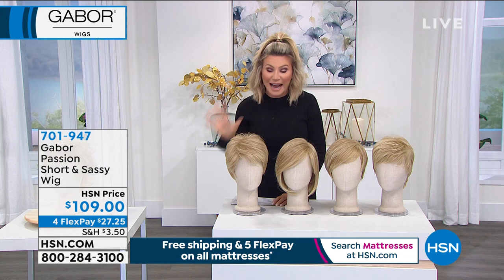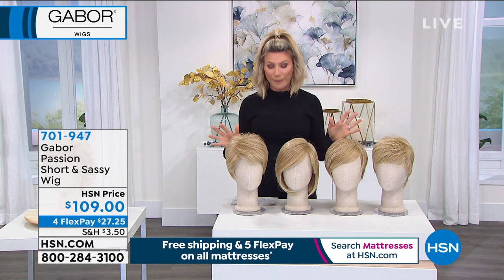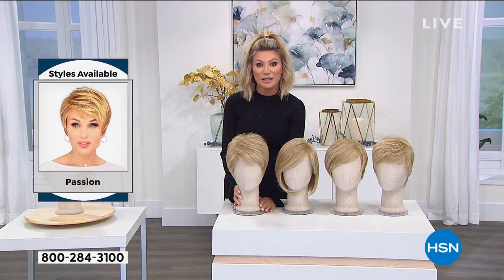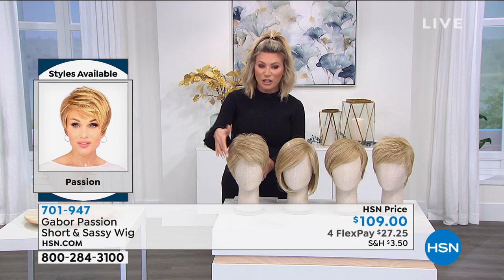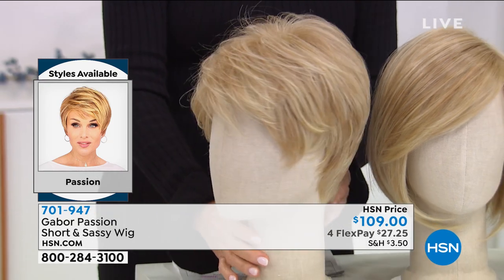We're putting out final call — this is the last show of Gabor Wigs. We have four styles we're going to be talking about, four of their most popular styles. So starting over here — this is our Passion. When you look at the Passion, I love the bangs, it's very flirty. This is one of our top sellers.